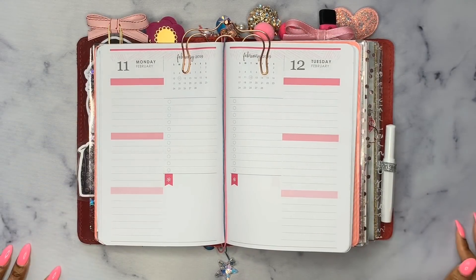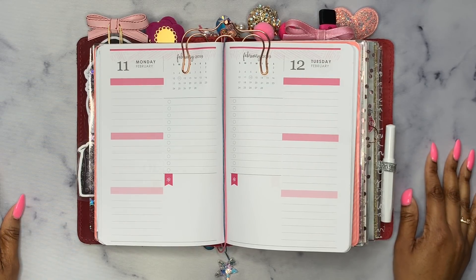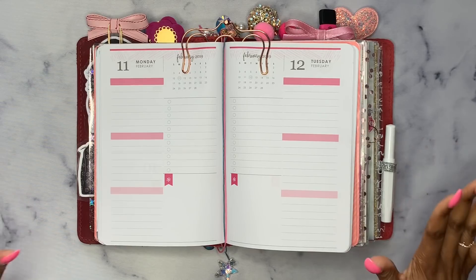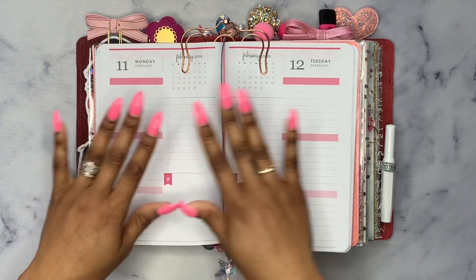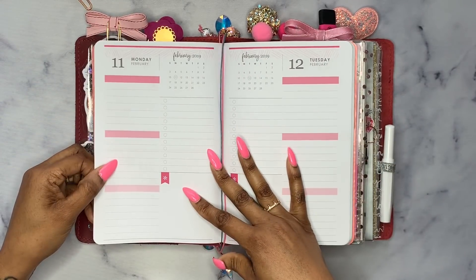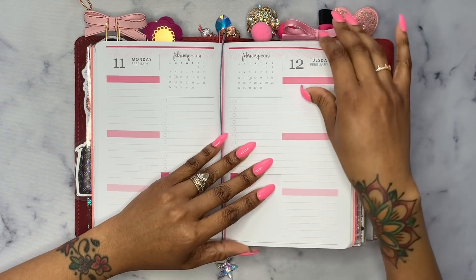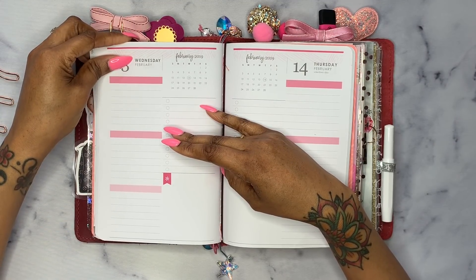Hey, what's up Rockstars? It's Rox and I am coming to you today with a plan with me video. You guys stuck it out with me when I did my monthly spread. Today we are going to be doing our daily spreads. This is a little different because most of you are used to watching people do spreads for the weekly, and because this particular petite planner that Erin Condren has is a day a page, I'm used to decorating the days. I'm going to show you guys me decorating my week — actually, because these videos can get very long, I think I'm only going to do four days. So we're going to do Monday, Tuesday, Wednesday, and round it out with Valentine's Day. So if you want to see me do it, then stick around.